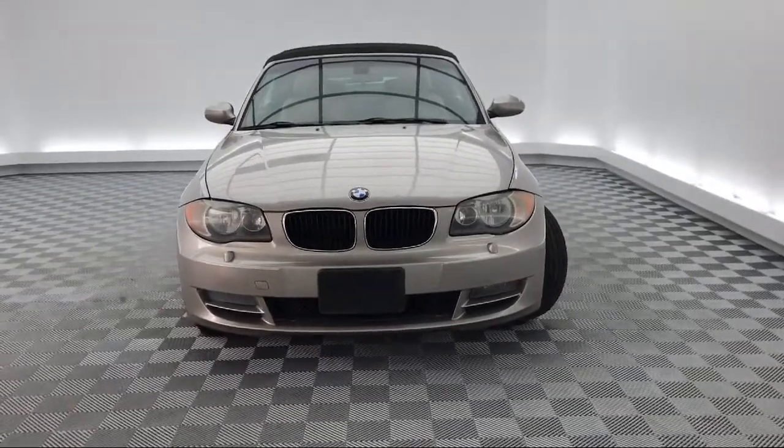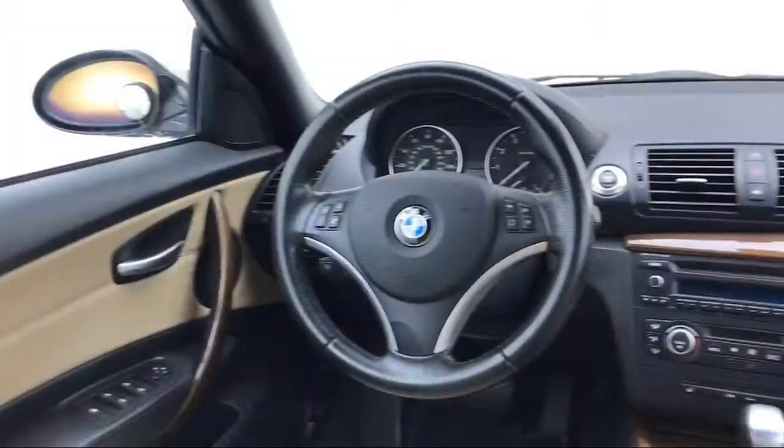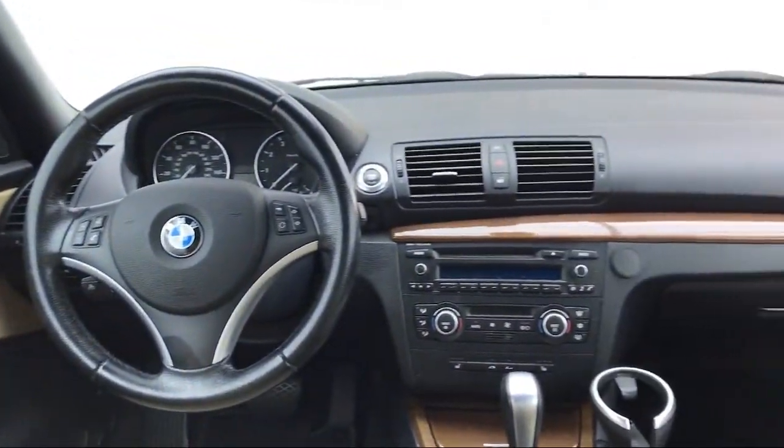Fully automatic headlights, alloy wheels, rain sensitive windshield wipers, air conditioning, a 10-speaker audio system, and much more.